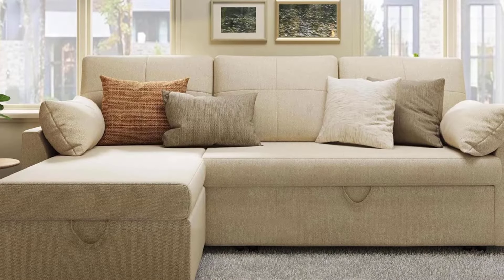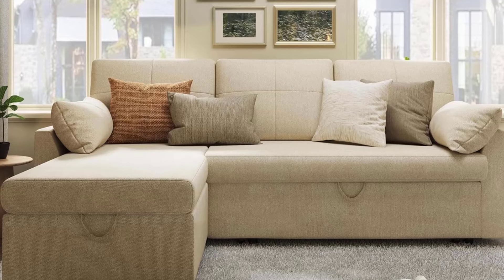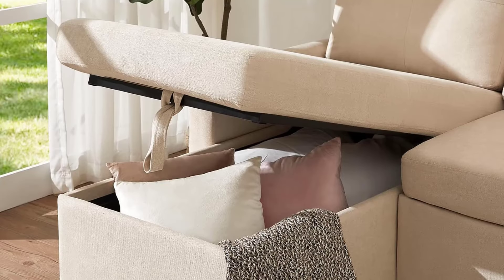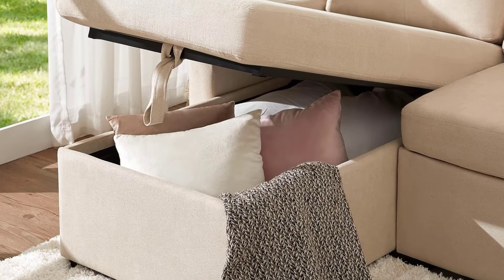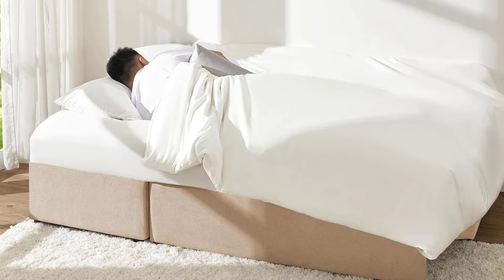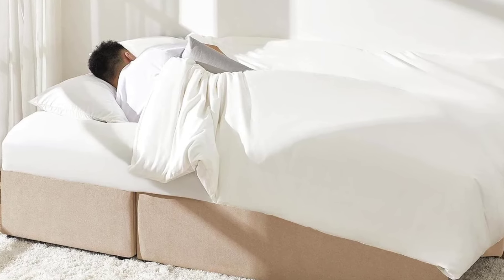Additional arm cushions provide extra support, adding to the overall relaxation experience. Upholstered in luxurious chenille fabric, the sofa offers a soft, pillowy feel with a fuzzy texture for enhanced comfort. Designed for easy assembly, the sofa can be put together by two people in just 1.5 hours, with all instructions and tools included.